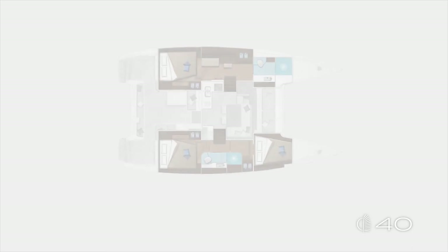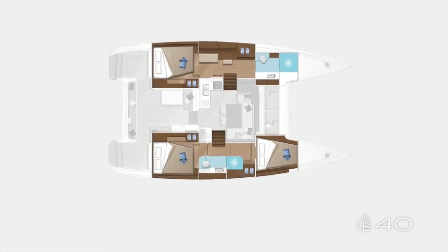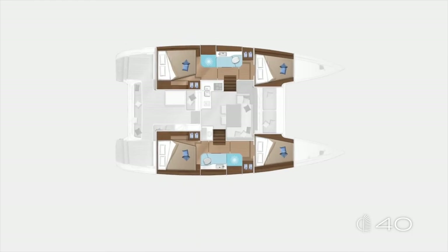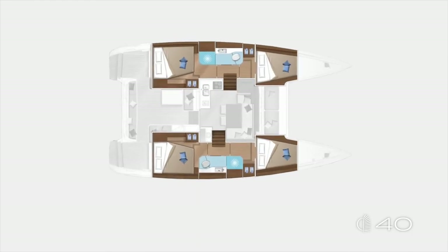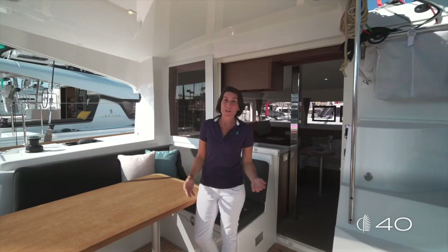The Lagoon 40 comes to market with three layout options. The one we visited together: three cabins, two heads. A second one: four cabins, two heads. And the last one, the smarter one for the charter market: a 4-cabin, 4-head layout. I hope you really enjoyed this tour on board with me. Remember, the Lagoon 40 is a comfortable, easy, high-performing boat with the best price on the market.